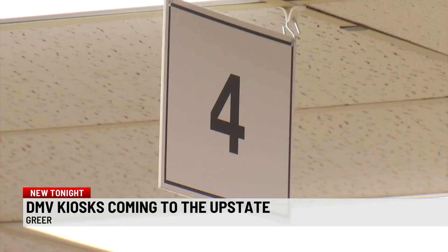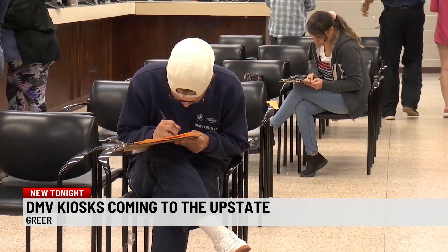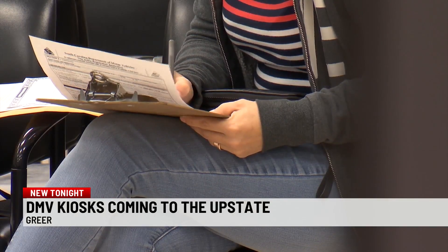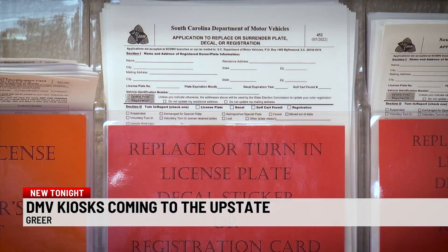Right now, you have to go to the DMV for everything. But with these new kiosks, you will be able to get some services right at your fingertips — things like registrations and registration stickers and those things.